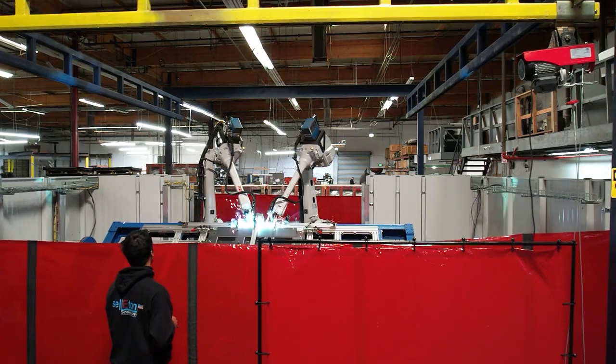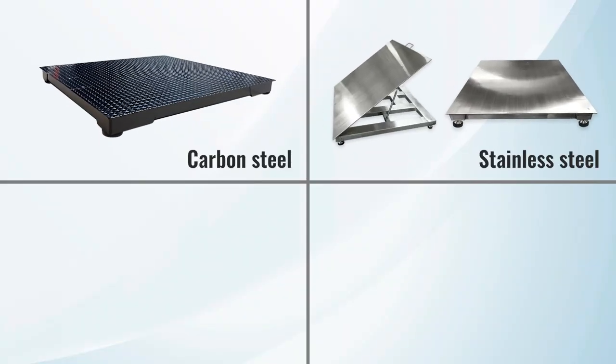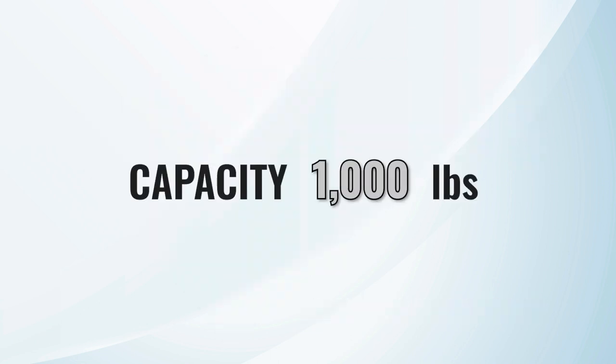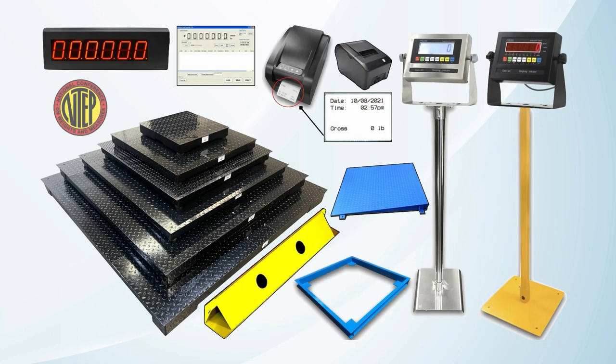Celiton Scales stands as a front runner in manufacturing NTEP certified industrial floor scales. We offer a varied selection of industrial floor scales with sizes from 2 by 2 feet up to 7 by 7 feet and capacities spanning from 1,000 to 20,000 pounds. We also provide customization to perfectly suit your operational needs.